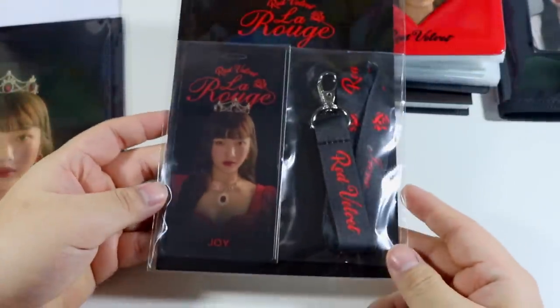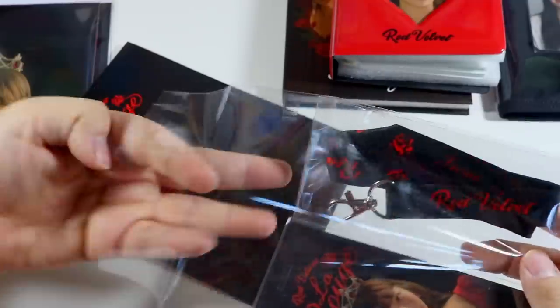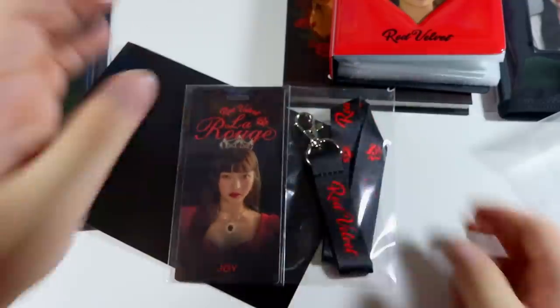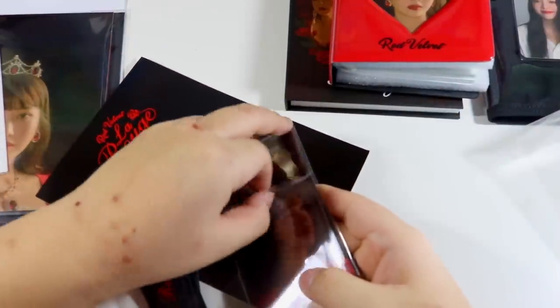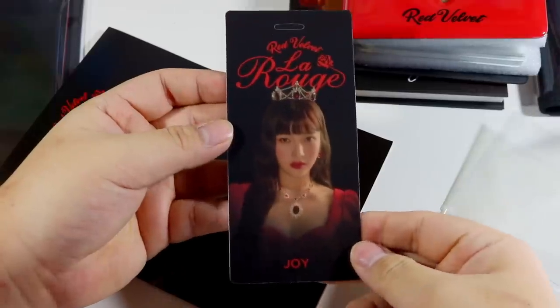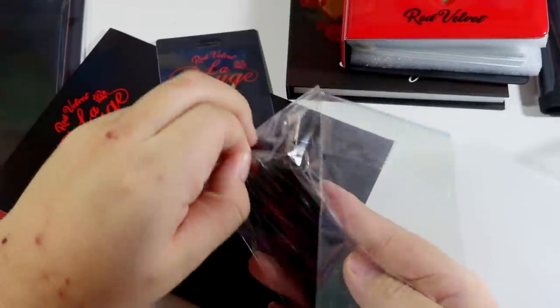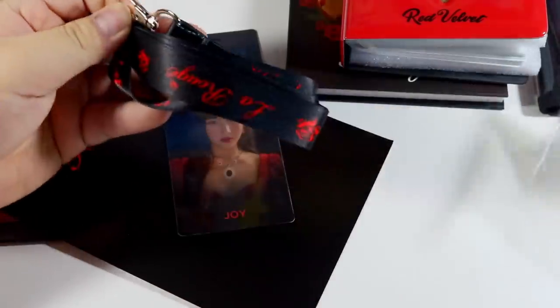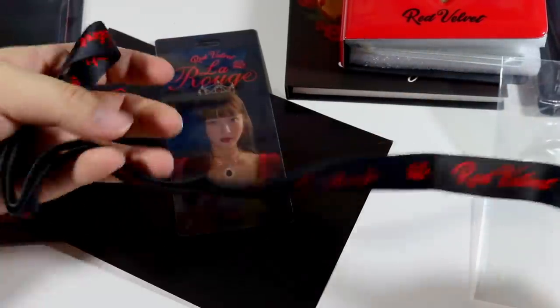Next we have the lanyard with the hard photo — that's what they called it. Honestly, do I need this stuff? No. Did I buy it anyway? Unfortunately. Here is the front and the back, and then a footy lanyard. It just says Red Velvet La Rouge on it — pretty self-explanatory.